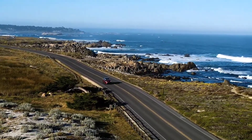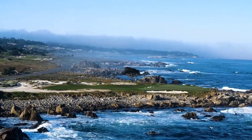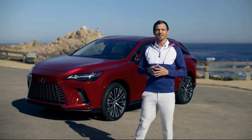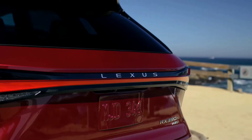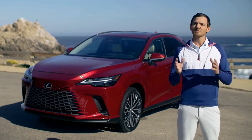Welcome to Pebble Beach — home of a stunning golf course, spectacular views, and the famed 17-mile drive. It's here that I'll give you a closer look at the fifth-generation RX. It's been completely redesigned from the ground up and offers our latest technologies focused on giving you, the driver, the full Lexus driving signature experience. So let's have a look.